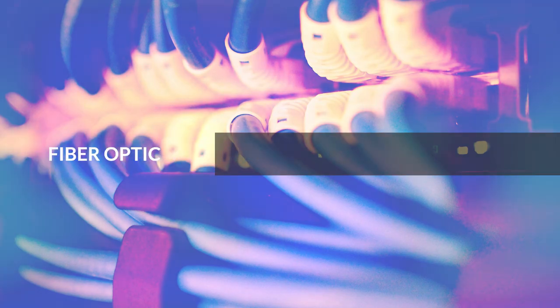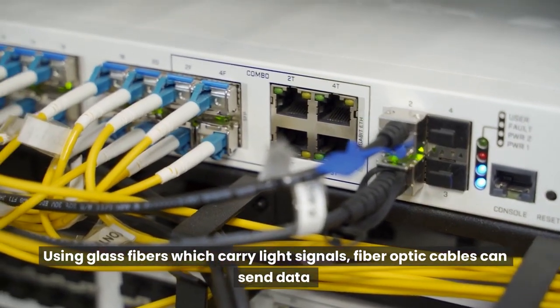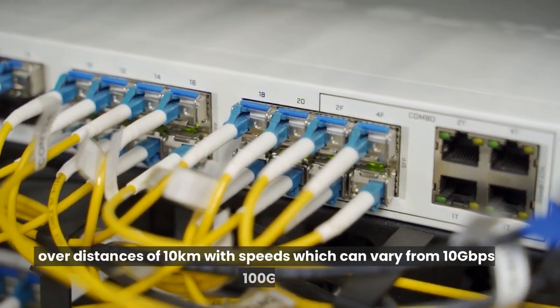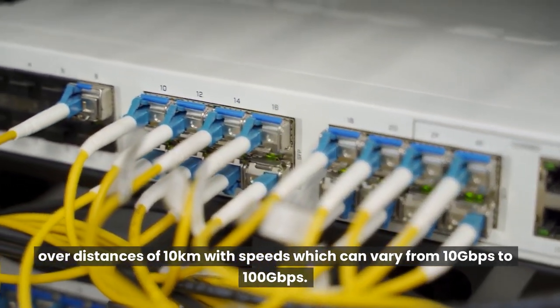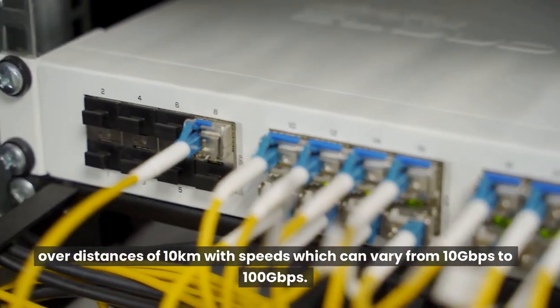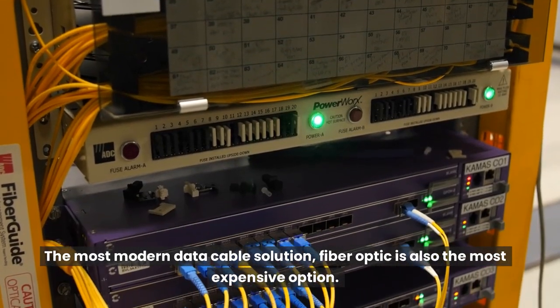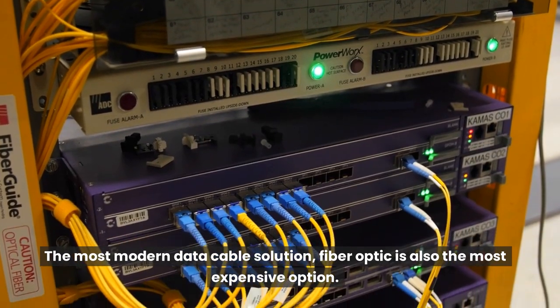Fiber Optic: Using glass fibers which carry light signals, fiber optic cables can send data over distances of 10 km with speeds which can vary from 10 Gbps to 100 Gbps. The most modern data cable solution, fiber optic is also the most expensive option.